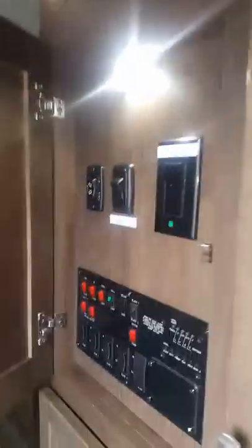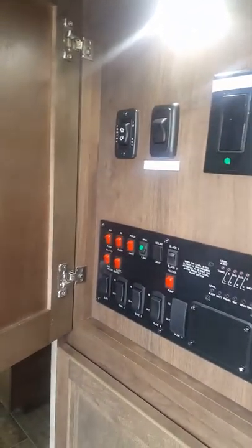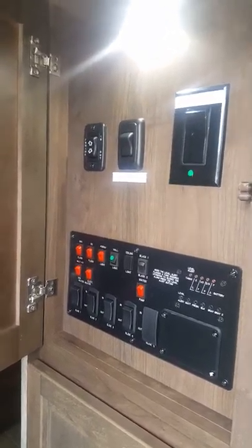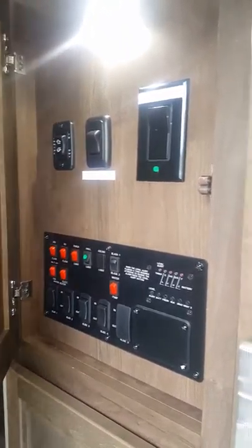Over here is your control panel, and it's right where it should be. In a lot of units you kind of have to search for the control panel, but this is right when you walk in the front door, where you can get all your slides and everything out easily.